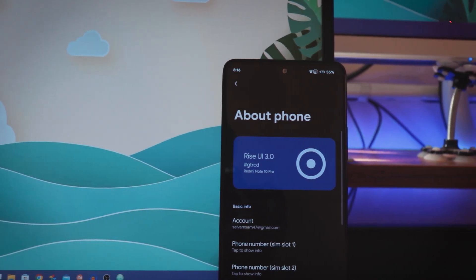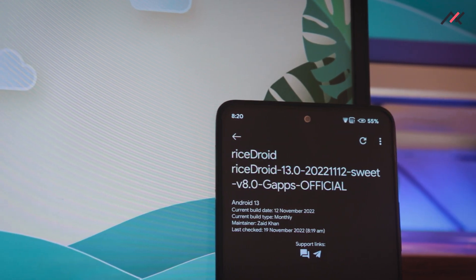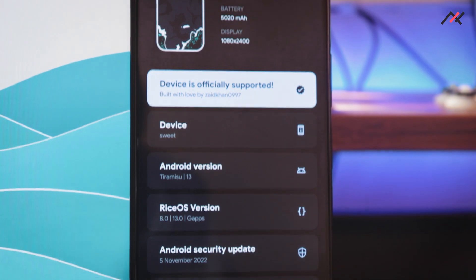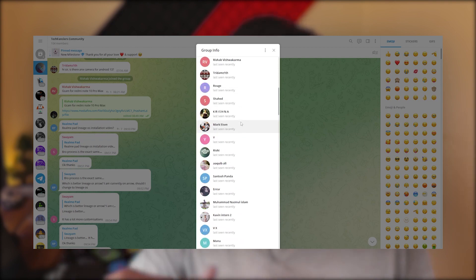I am actually happy with this build and its experience. I can surely recommend anyone to try it out. In my experience the OTA didn't work on the old version, so I downloaded the latest build separately and used the local update option to install it manually. It got successfully installed with Orange Fox Recovery. I hope you liked it. If you want to be part of this Techfansies journey, you can join our Telegram group — the link is in the description. Feel free to subscribe and join to connect with like-minded people. Thank you for watching, see you next time.